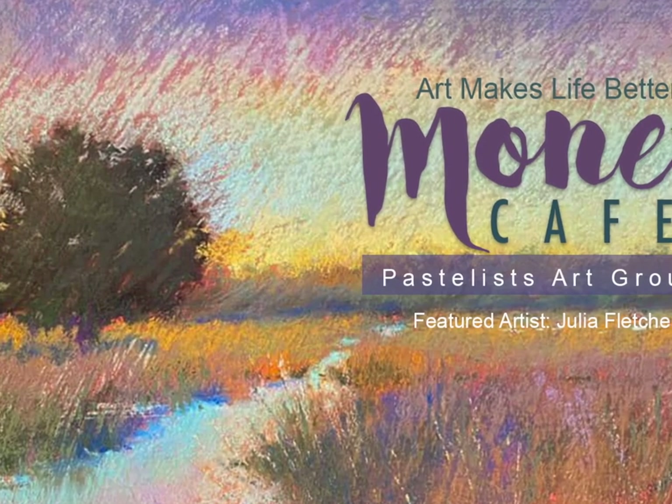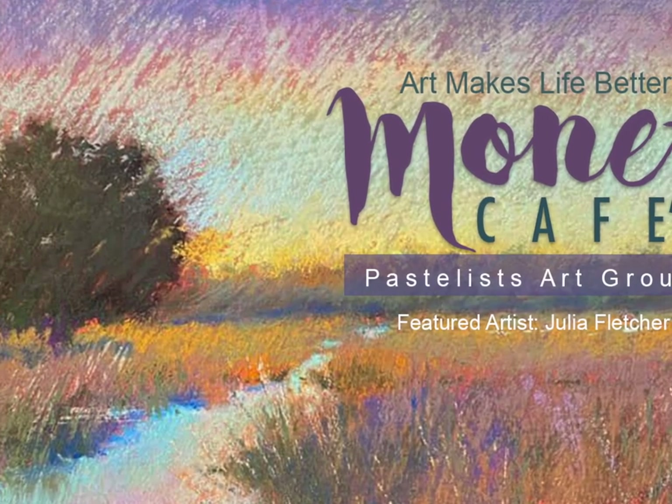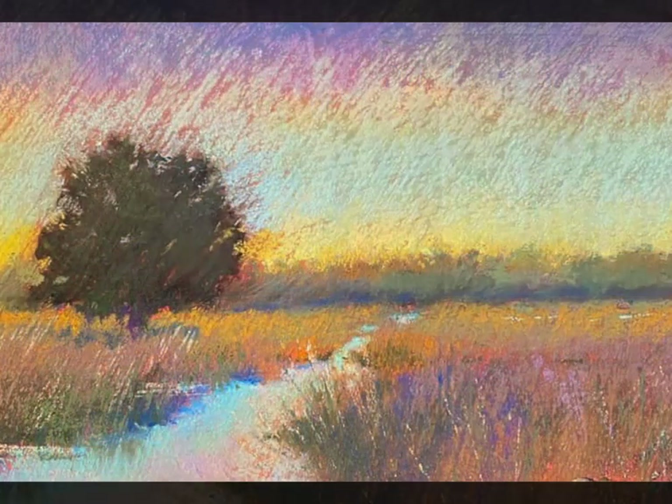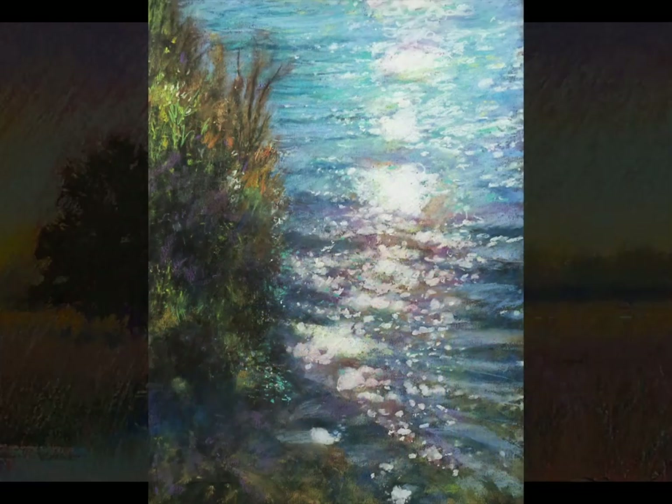This was the painting chosen to represent from the advanced category our group header for the month of February. The theme was reflections and this painting is the one chosen to become our group header image, but please look at these other artists.